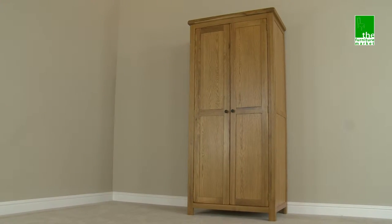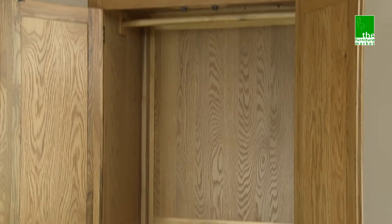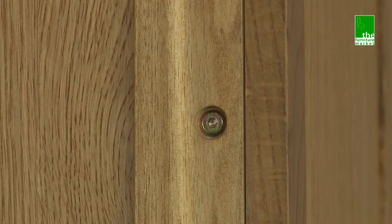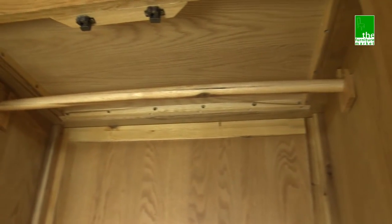This Rusticoke Full Hanging Wardrobe is a compact wardrobe offering ample hanging space for long coats and dresses. This piece is delivered in sections for easy access and is easily assembled using the designated screw holes. A sturdy wooden pole is secured to the sides of the wardrobe for a strong hold.